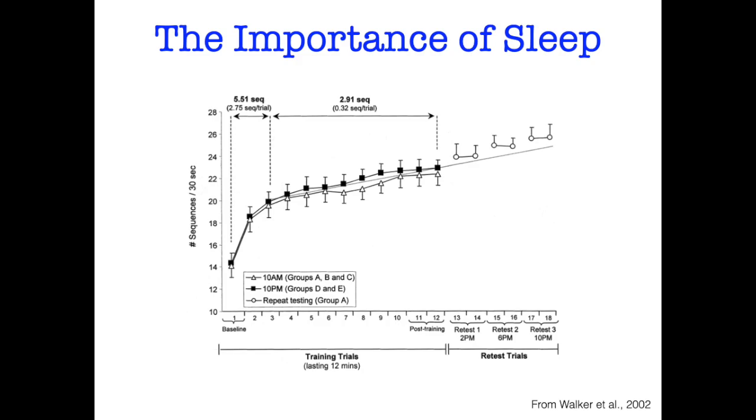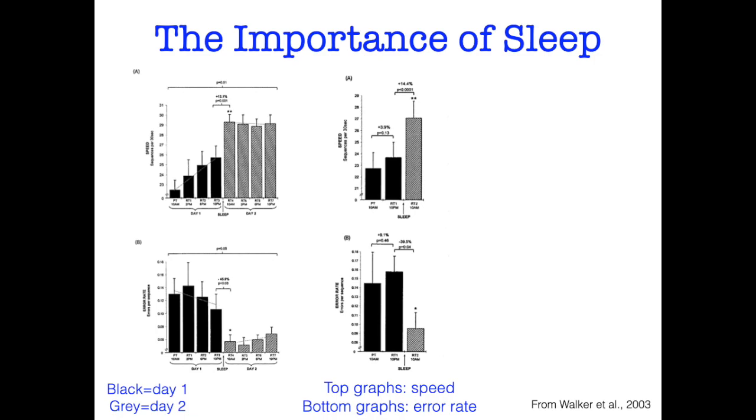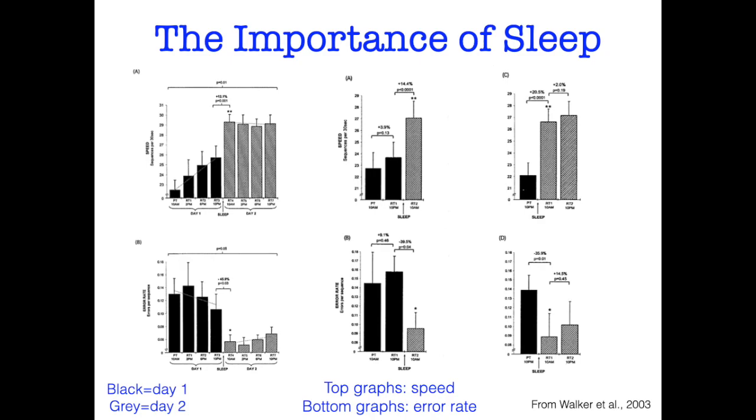Then he took another group and said: instead of practicing 12 times, you get to practice only four times — go home, go to sleep, come back tomorrow. When they came back the next day, there was a big jump in their ability to do the button press sequence. The black bars are their performance on the first day; the gray bars are performance on the second day. The top graph shows speed, the bottom shows error rate — suddenly on day two they're much faster and making far fewer mistakes. He then gave another group only two practice sessions, and another group only one — and found the same big jump in performance after a night of sleep.